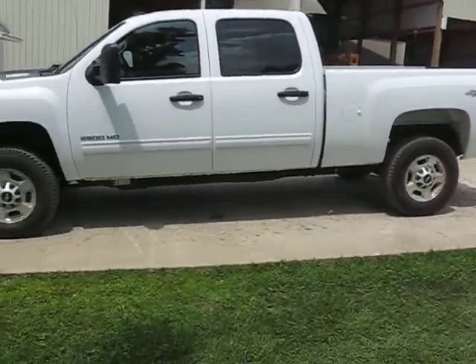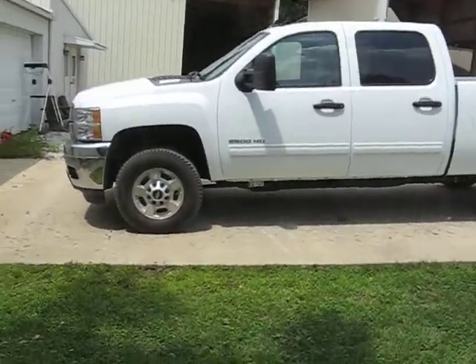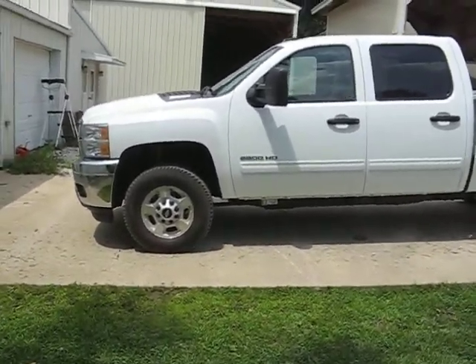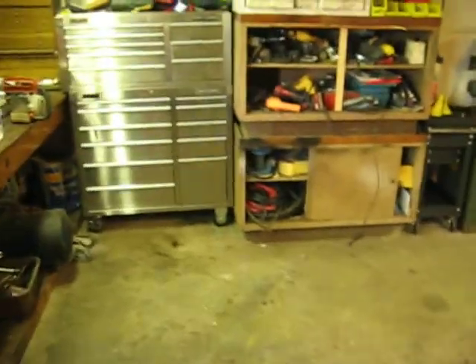I turned 16 here in December. It's dad's new Duramax, only 2011 in Lawrenceville. Very nice ride — I got to drive it last night, it's awesome. I'm going to the shop here; never made a tour of any of this stuff, so I guess now's as good a time as any.